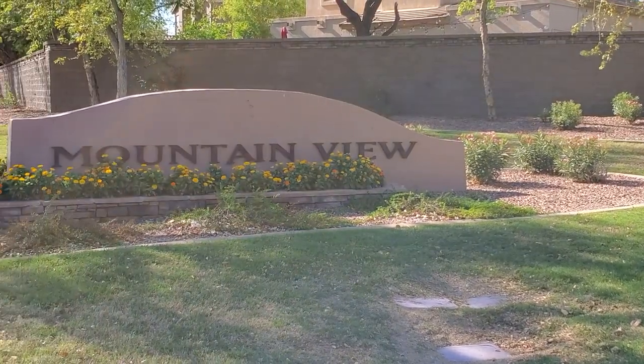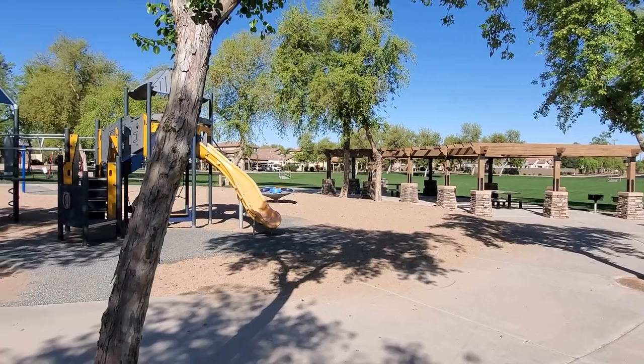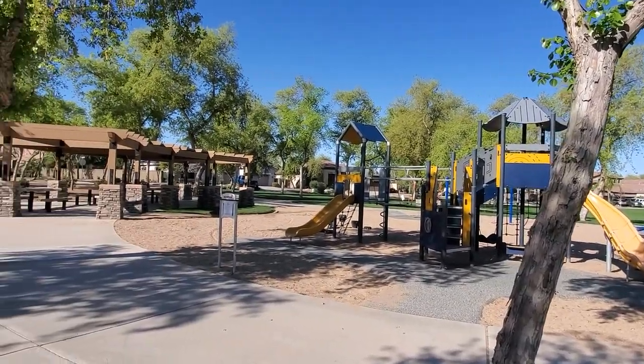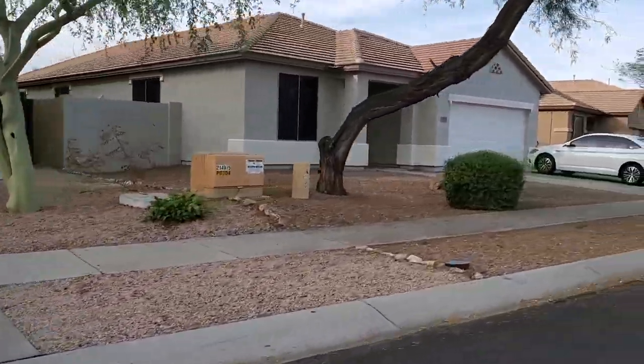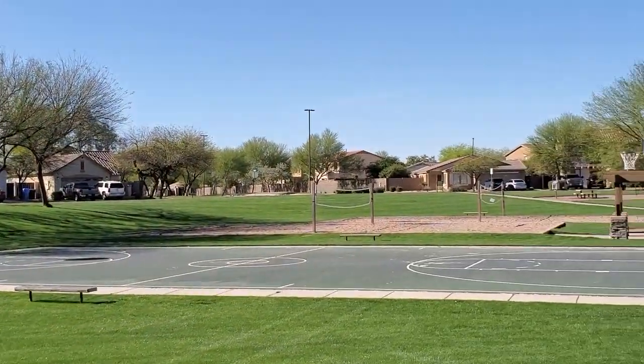Mountain View sits to the south and borders Queen Creek. Its main park features picnic tables, grills, multiple ramadas for shade, park benches, and a signature playground. Some of the homes in Mountain View have great views of Santan Mountain — which is probably why the neighborhood is called Mountain View. The next neighborhood is the Groves, which sits just north of Mountain View.